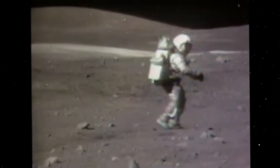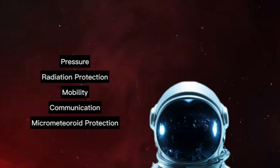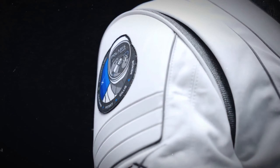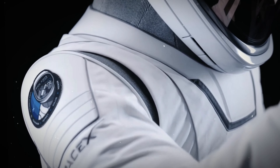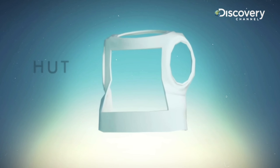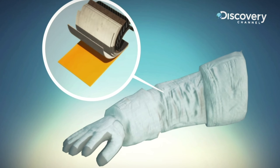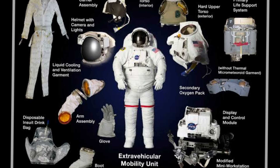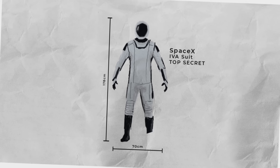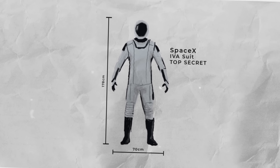So, what sets SpaceX suits apart from the rest? Here are some of the standout features that make these suits so special. Each suit is tailored to the astronaut's body, ensuring a perfect fit. This custom fitting not only enhances comfort, but also allows for greater freedom of movement, which is crucial during space missions. Gone are the days of bulky communication equipment — SpaceX suits come with built-in microphones, speakers, and heads-up display systems.